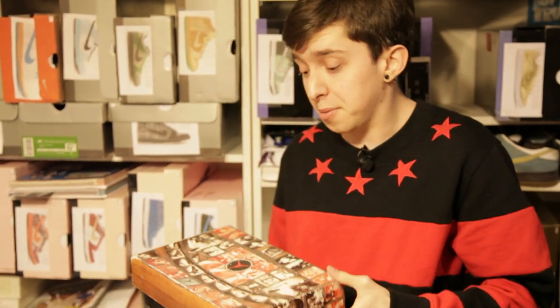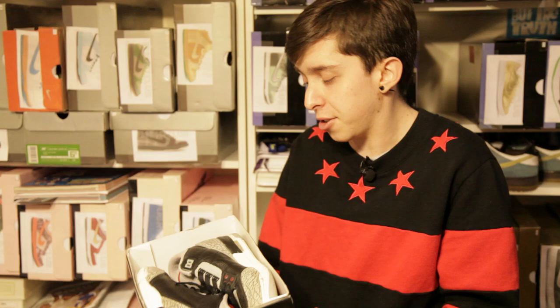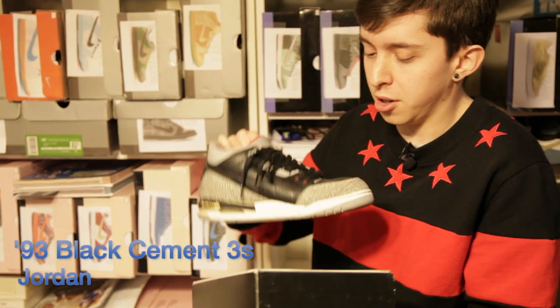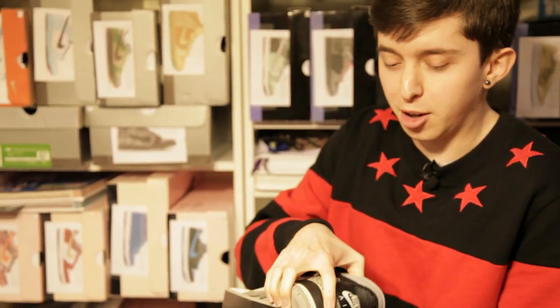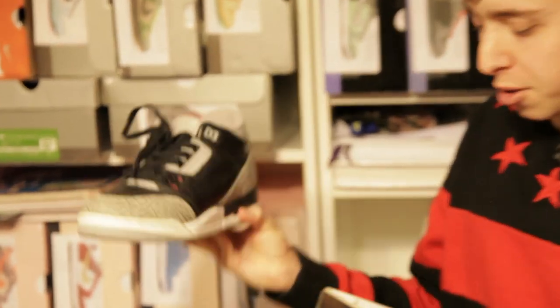Shoutouts to Jeff from Riff. These are not the OG — I still need them, so if anyone has the OG Daxman 3s in like a 6 or 6.5, 7, let me know. But these are the first retro from the 90s, I want to say '91, '93 — I'm actually not too sure. They were actually just on display at Riff; they weren't even really for sale, but he knew I wanted them and they were my size, so he went ahead and passed them on to me.